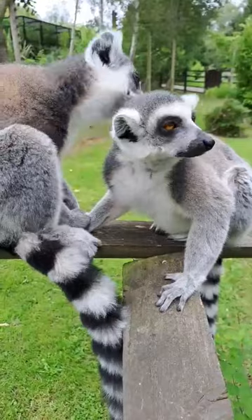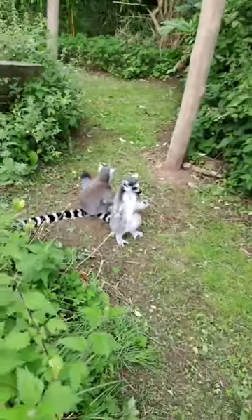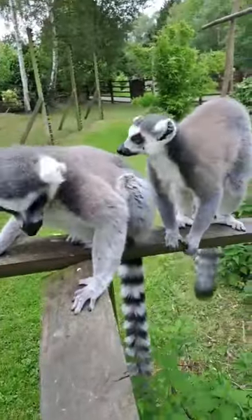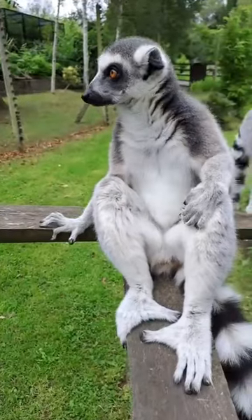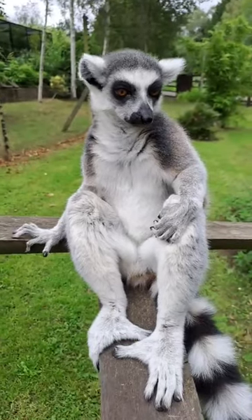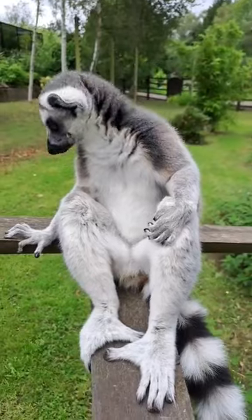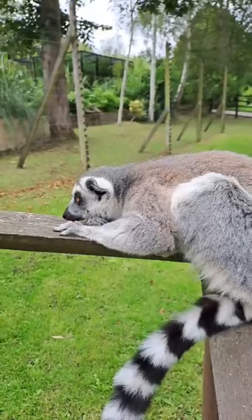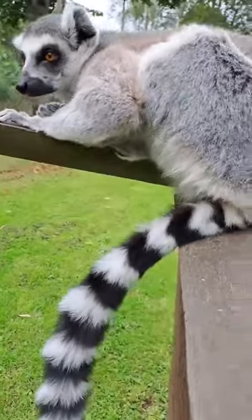Munching on some sticks there. An interesting thing with ring-tailed lemurs is the girls are in charge — Matti is the most dominant individual in this group and the boys all have to do what she says. You've just seen a little bit of grooming from one of the others on Matti; she's definitely in charge.